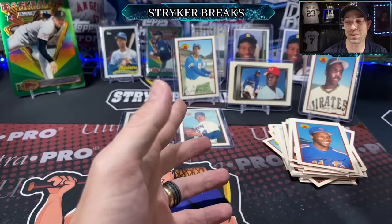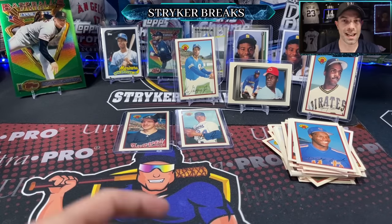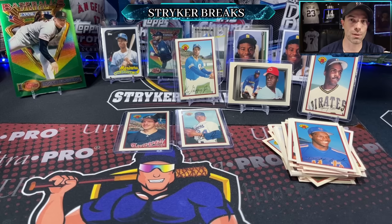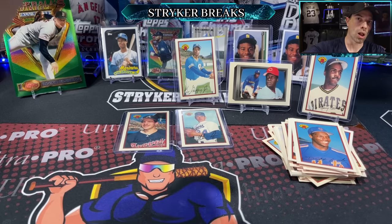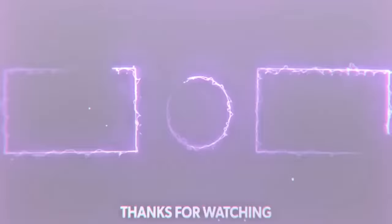That was fun — I had a blast. I hope you guys enjoyed it. Thank you for watching — StrikerBreaks.com, check it out. I will catch you all later. Bye bye.